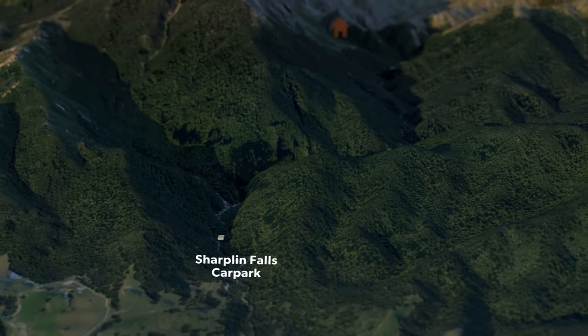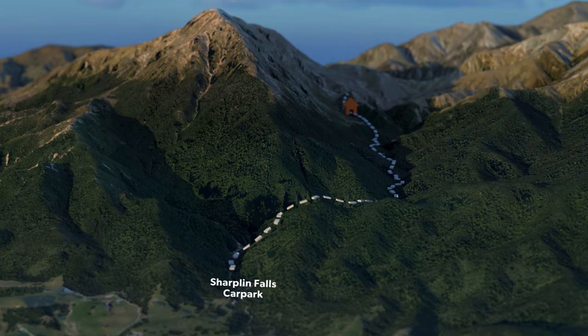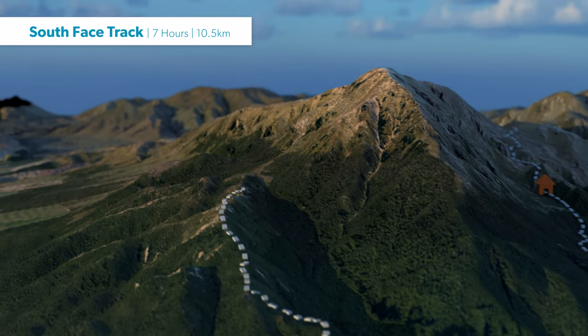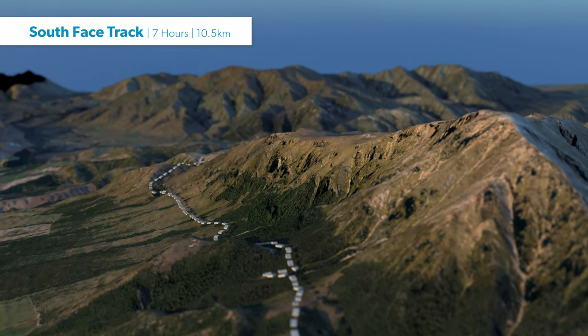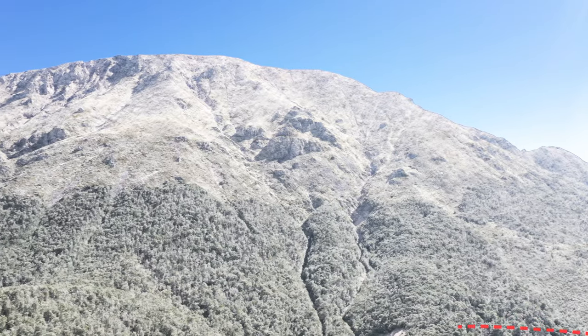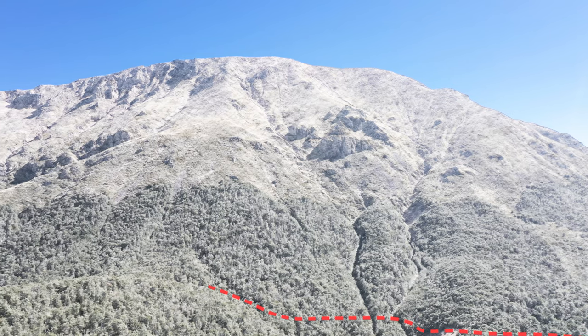Your journey on the Mount Summers track can also start from the Shutland Falls car park — just take the same track but in reverse. The other option from Shutland Falls is to make a full loop of Mount Summers by connecting both car parks via the south face track. This track is more likely to be covered with persistent snow in winter and spring, so keep this in mind when deciding whether to use this route.